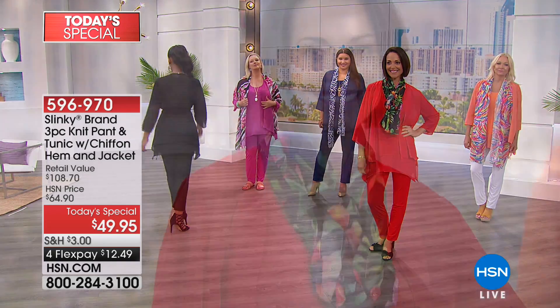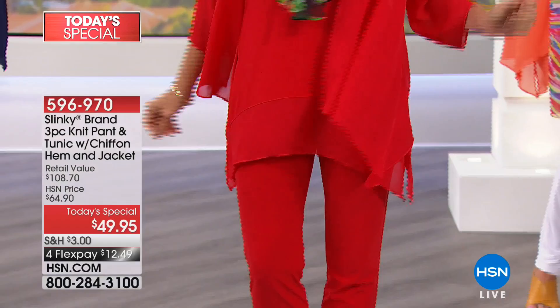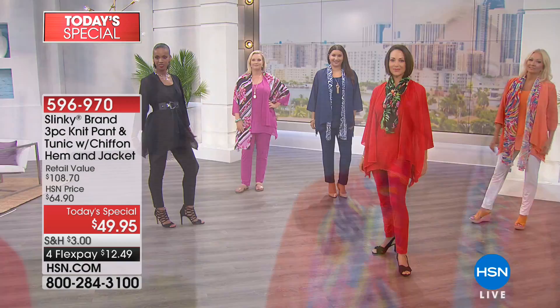You're getting your favorite pants from Slinky. You're getting your favorite hemline, the Shark Bite Hem. You're getting your favorite fabric, that gorgeous soft jersey stretch knit. And you're getting a three-piece set that will take you anywhere and everywhere you have to go this spring and summer.